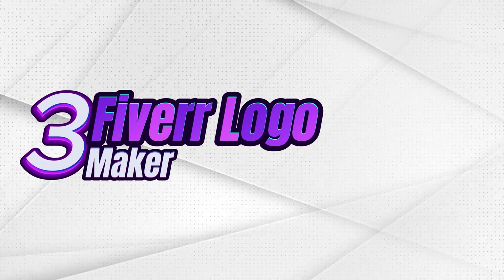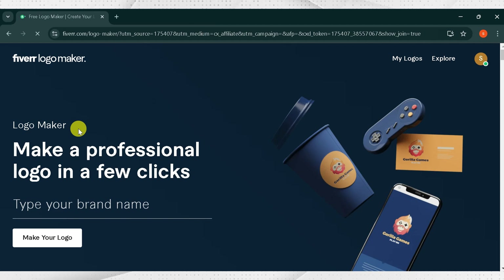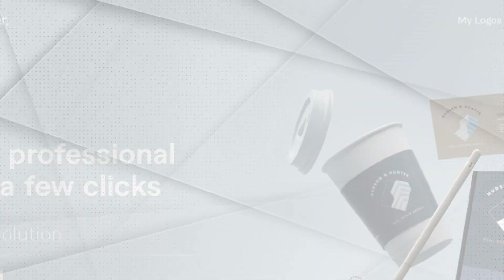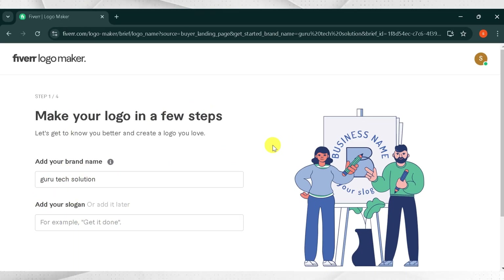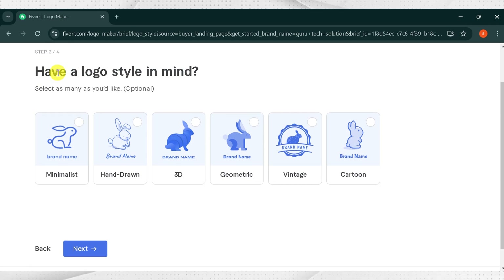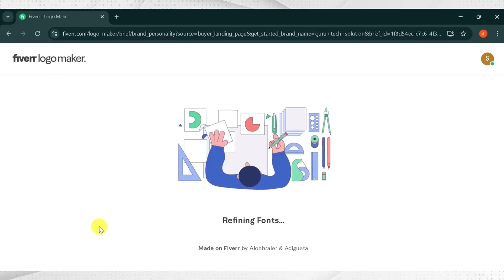Number 3: Fiverr Logo Maker. Go to Google and search for Fiverr Logo Maker — the link is also provided in the description. This is the homepage of Fiverr Logo Maker. Make a professional logo in a few clicks. Enter your brand name — I will type Guru Tech Solutions for demo purposes and click Make your logo. If you have any slogan, add it here; otherwise, click Next. Then add your industry name — I will type YouTube, because I want to make a logo for my YouTube channel. Then click Next. Select a style for your logo: options include Minimalist, Handmade, 3D, Geometric, Vintage, and Cartoon. I will select Vintage and click Next. Here you can change your logo personality — then I will click Make my logo. Wait a while for it to generate.